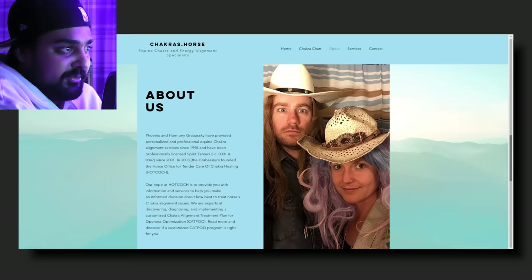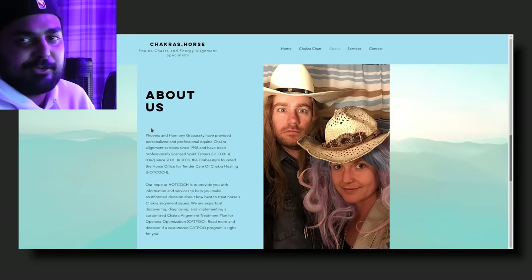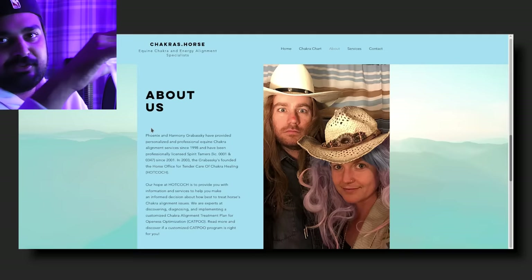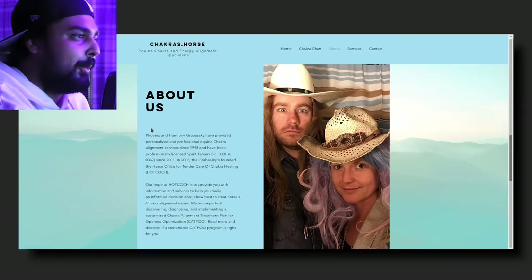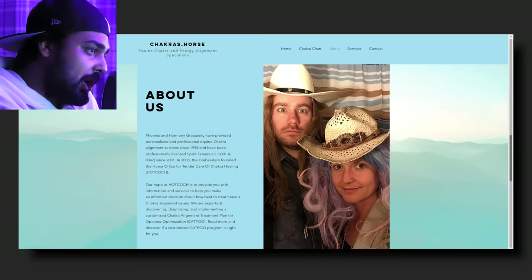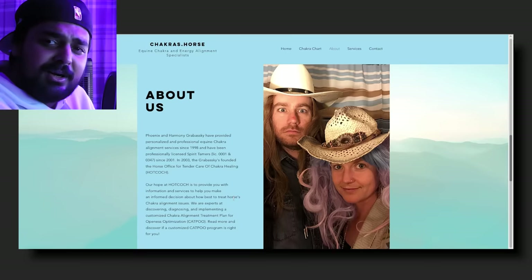So it's like a real thing — they've been professionally licensed. I know I've been skeptical about the whole thing, but in reality they're providing a service. They're not harming anyone, not harming the horse as far as I know. And who gives a damn — if somebody wants to connect with their horse and they feel that $500 is the price for it, then God bless. It's just capitalism in a nutshell. People have a service, they've built it, people have come. Our hope at hot cock — cotch, okay — is to provide you with information and services to help you make an informed decision about how best to treat horse chakra alignment. They've also got a treatment plan including openness optimization, which is cat poo.